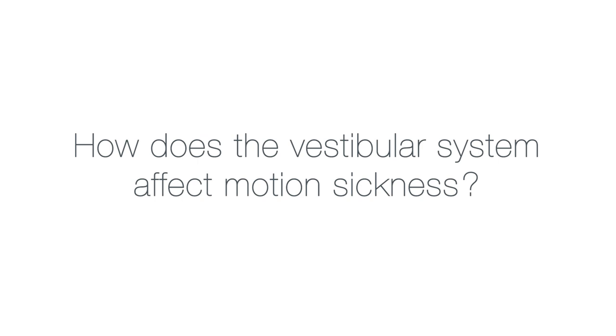We know that motion sickness is caused when what your vestibular system is telling your brain is different from what your visual system is telling your brain. We do not know exactly how that works, and we don't even know why we would have motion sickness. We do know that the midline of the vestibular cerebellum is important for motion sickness. When you're on a boat and rolling back and forth very slowly, that seems to be the kind of stimulus that, when it doesn't match with what you're seeing, creates the sensation of motion sickness and nausea.